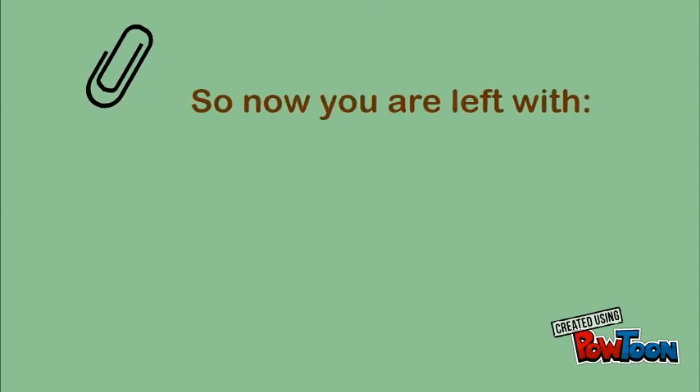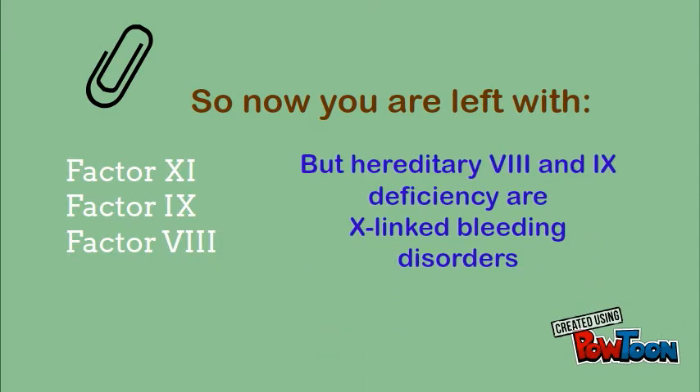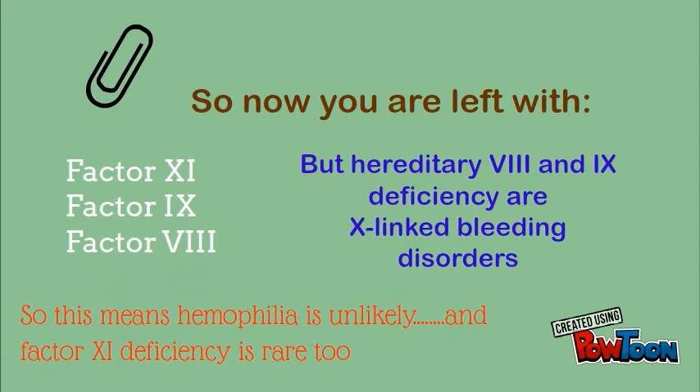So now there are only three factor assays left: Factors 11, 9, and 8. However, hereditary Factor 8 and Factor 9 deficiency are inherited as X-linked bleeding disorders, which means hemophilia is unlikely in this 25-year-old woman and her female relatives. And Factor 11 deficiency is also rare.